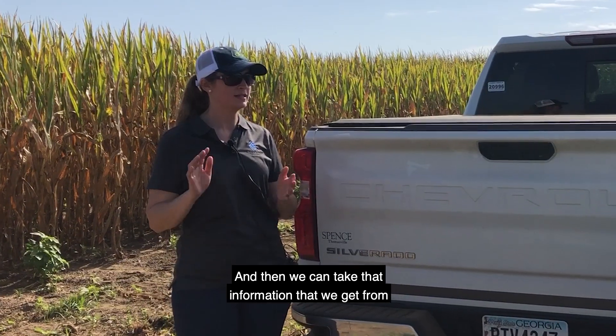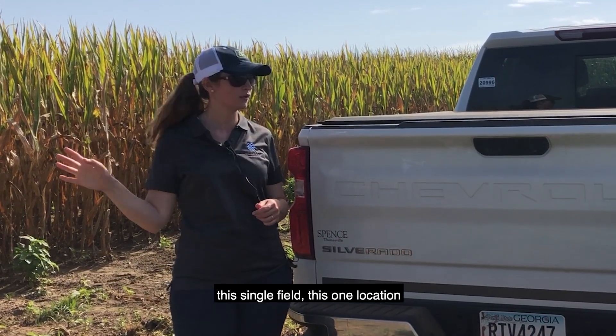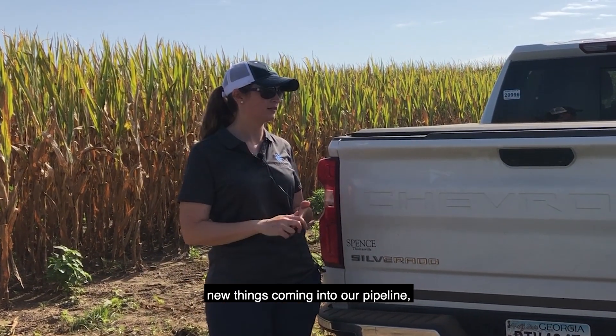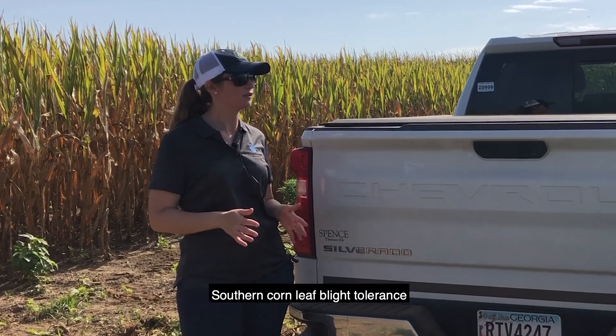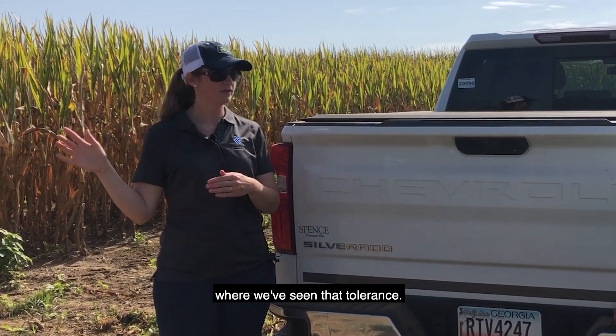We can take that information from this single field, this one location that we have every year, and now predict new inbreds and new things coming into our pipeline — that large funnel where we start — saying this one's going to have really good southern corn leaf blight tolerance because it matches the genetic profile that we've seen in the field where we've seen that tolerance.